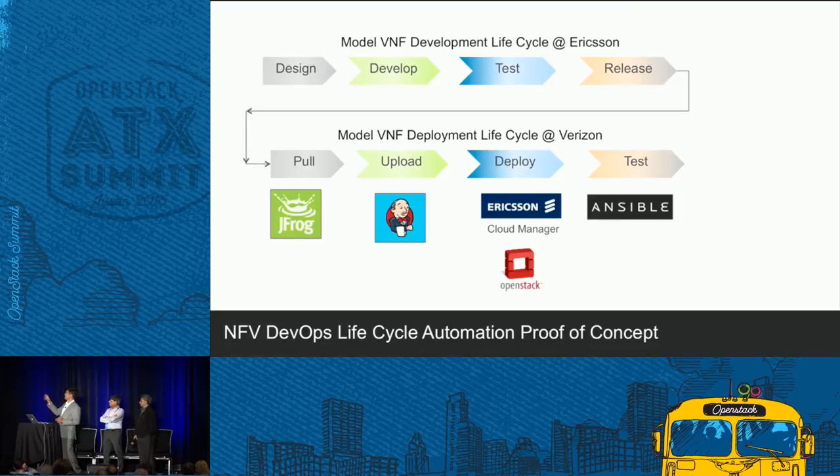If you look at it, one pipeline is running from the vendor — they are developing and pushing that package like software. No more appliances shipped over HTTP. They push a software package to our pipeline. The two different pipelines are integrated through a repository, and everything will be deployed and tested in our networks.